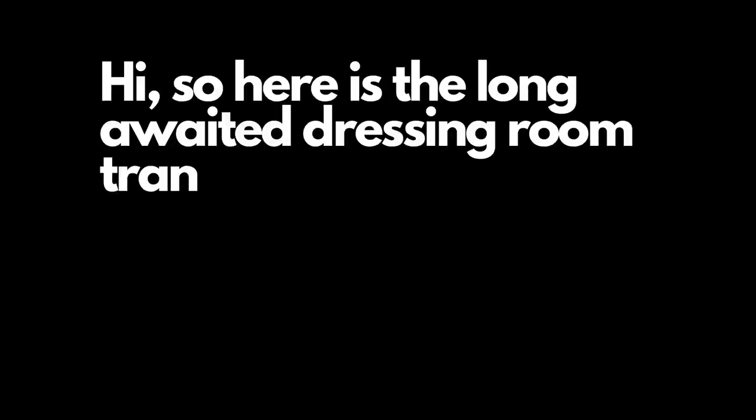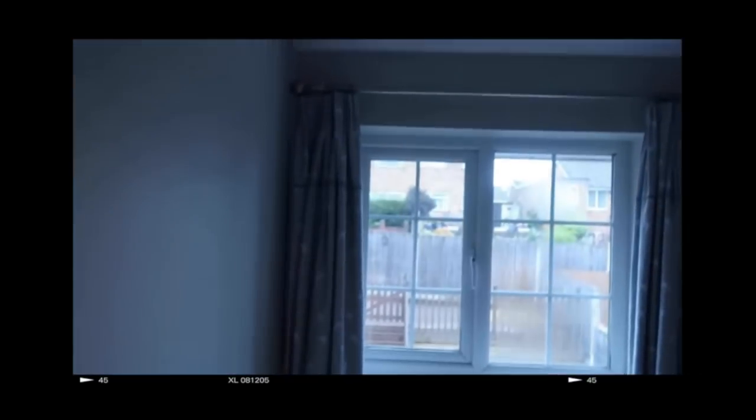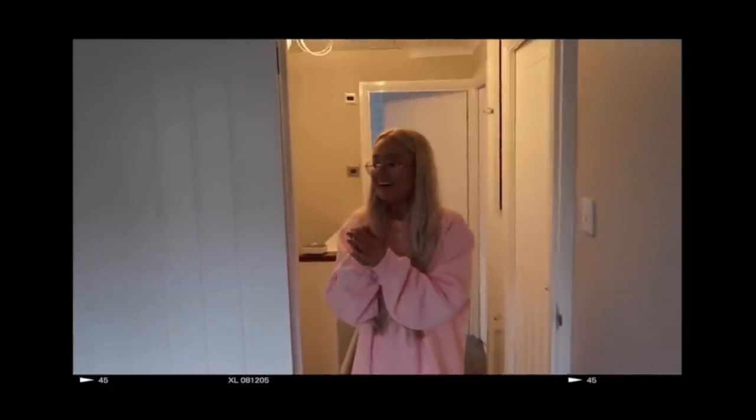Here is a long-awaited dressing room transformation. I lost a few clips from the start of this video, so let's recap. When we first moved in, bedroom three looked a little something like this — it was originally a nursery from the previous owners. When I saw it, I thought this would be the perfect dressing room.